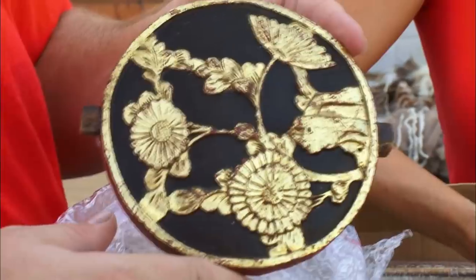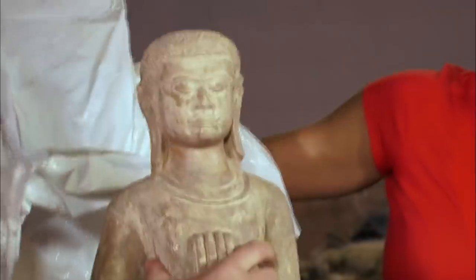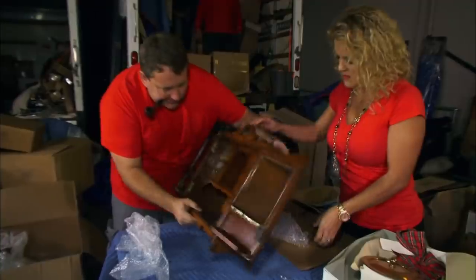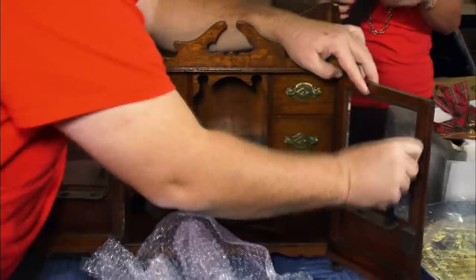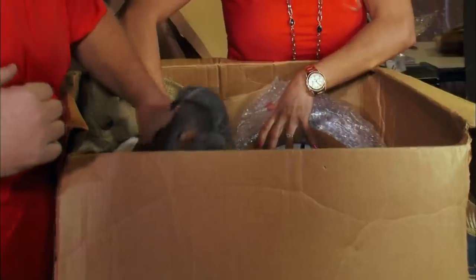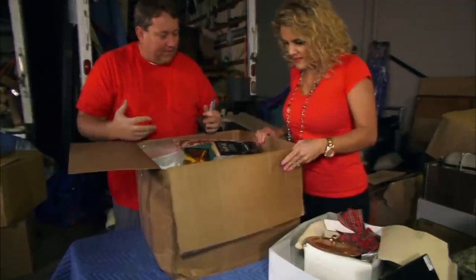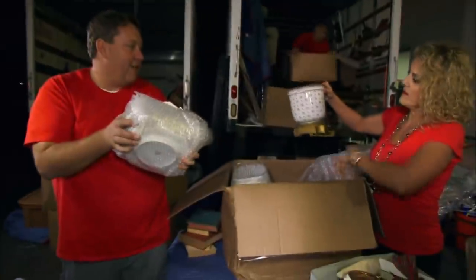After a bidding war with Dave Hester, Rene Nezota and his wife Casey managed to win another locker that netted them an immense profit. The couple discovered the locker was chock full of incredibly valuable items, ranging from a grandfather clock in mid-condition to a set of silverware worth at least $2,000, along with an oil canvas painting worth $8,000. More exotic pieces were found, all valued at a minimum of $50,000. Rene has since claimed it was the best purchase of his life.